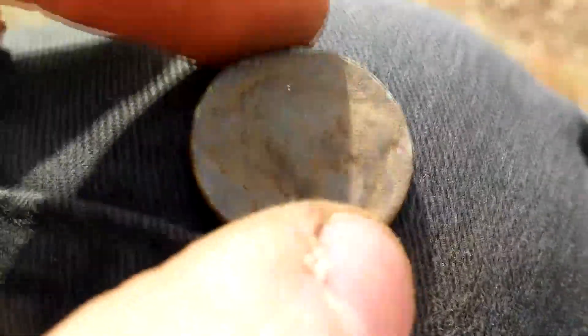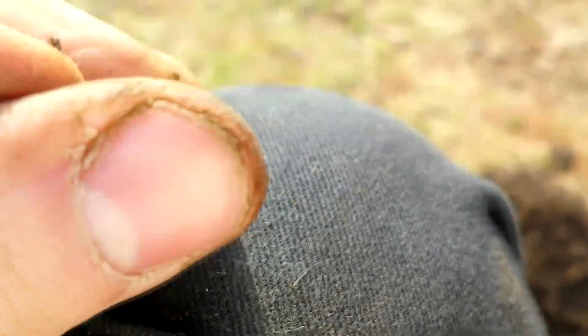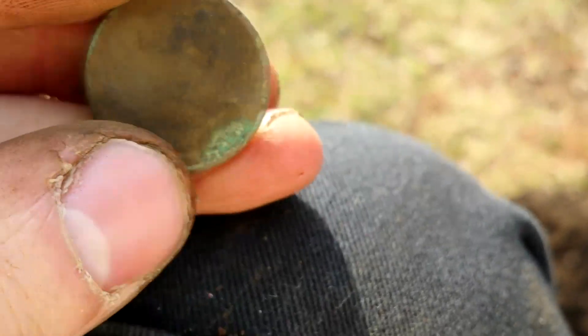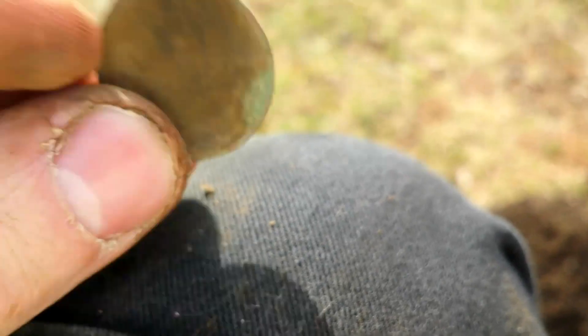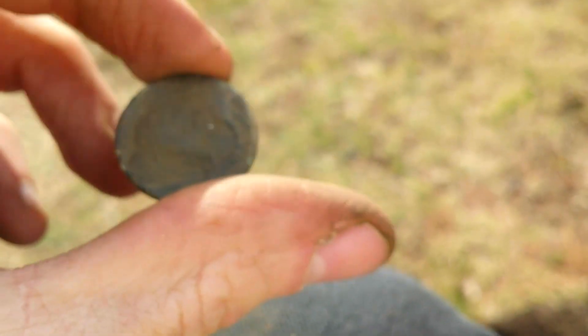Another day, another buff — just got myself a buffalo nickel, second one. This is a smoothie unfortunately, but it is a buffalo nickel. Very cool. Came up as a penny signal and it switched to a nickel, so pretty cool, pretty happy. But it is a smoothie. Hopefully we can find some silver today, I'll let you guys know.